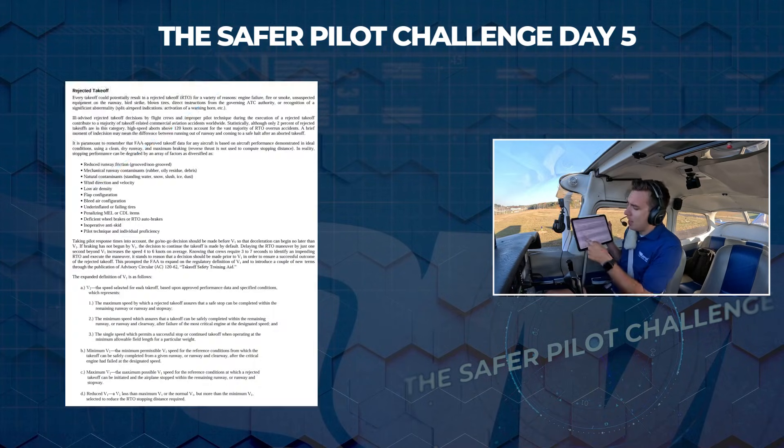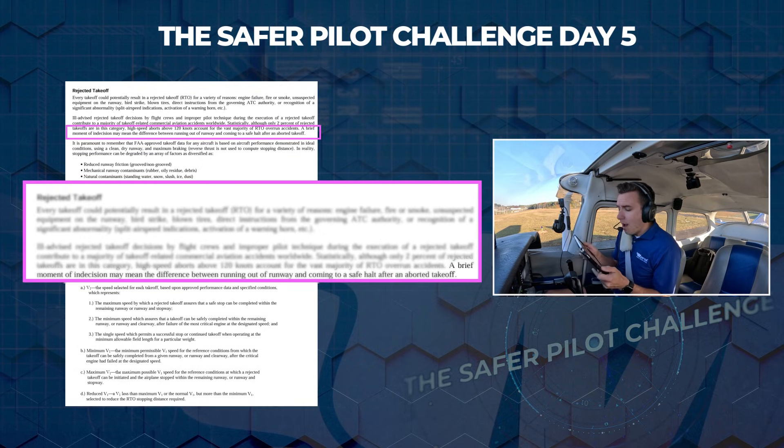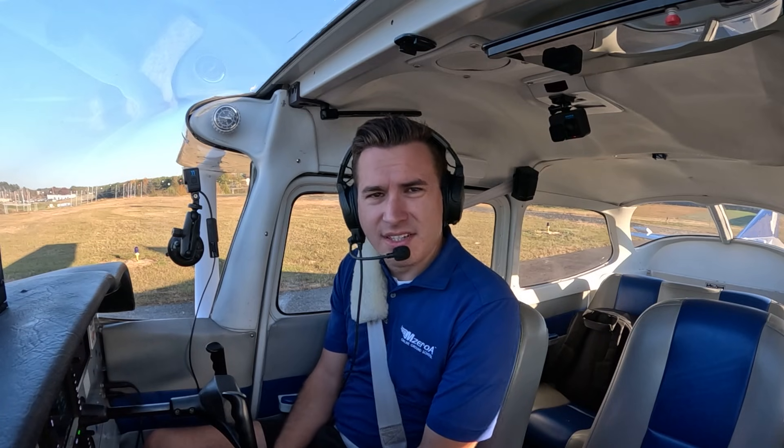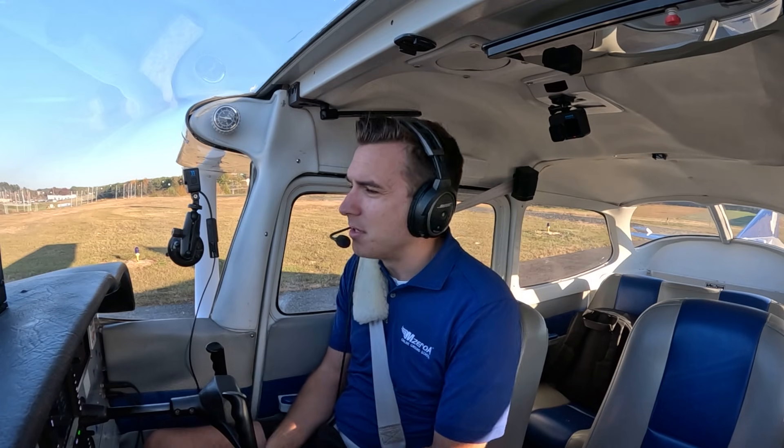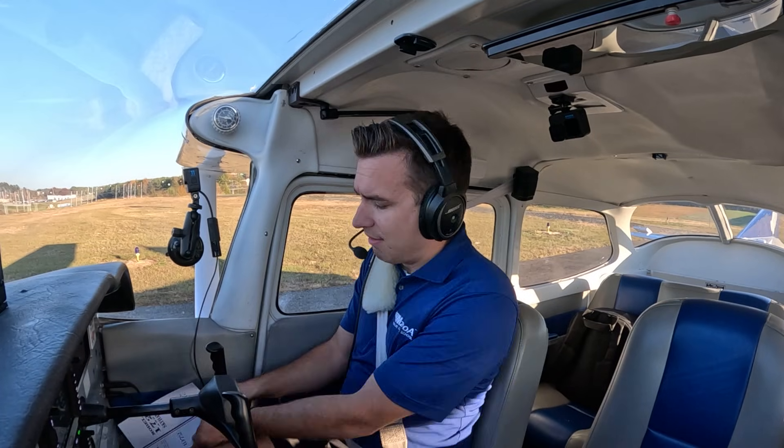The FAA puts in a whole section — mostly for commercial aviation, but the first five or six points pertain to general aviation. The key takeaway is the last line of the second paragraph: 'A brief moment of indecision may mean the difference between running out of runway and coming to a safe halt after an aborted takeoff.' That means being a quick, decisive decision maker. Whenever something goes abnormal on the runway — something that doesn't sit right, something out of the ordinary — it may be time to reject that takeoff.